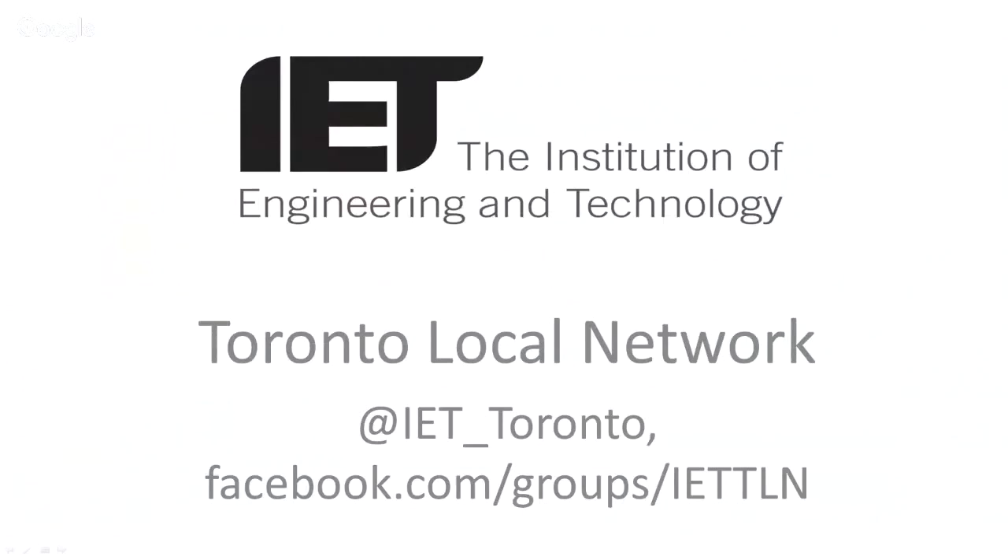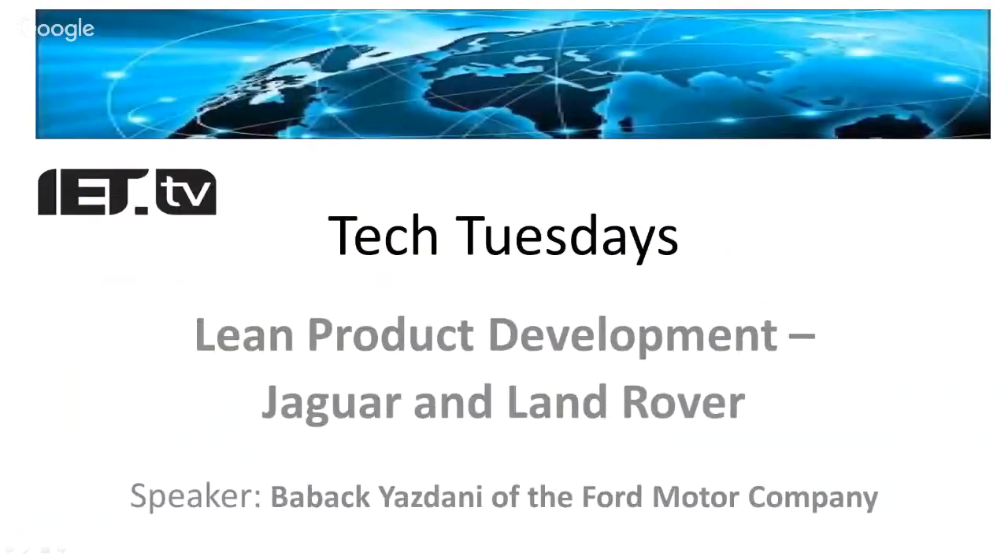Welcome to another Tech Tuesday with the IET Toronto Local Network. This is part of our online event series which happens the first Tuesday of every month. Today's topic is in the realm of manufacturing engineering with lean product development and a case study between Jaguar and Land Rover. With that brief introduction, I'm going to switch straight over to our speaker.